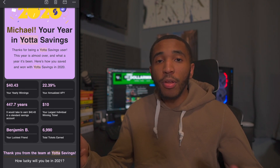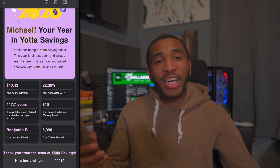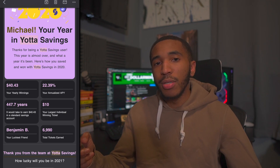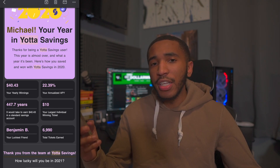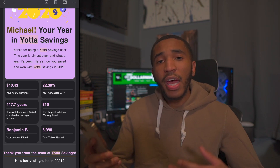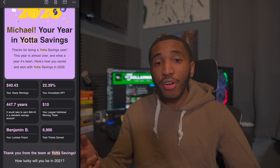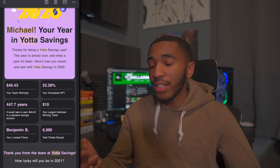According to Yotta, if I had this money sitting in a standard savings account at maybe 0.5% APY, it would take roughly 447 years to earn $40. So you get how much I'm actually winning from Yotta — and this all varies, it all depends. The most I ever won from any single ticket is $10. My luckiest friend Benjamin B. won roughly $25 off one ticket in a single week — and he still won money from other tickets too, making about $40 in a single week. You don't need thousands of dollars saved; it all really just comes down to luck.